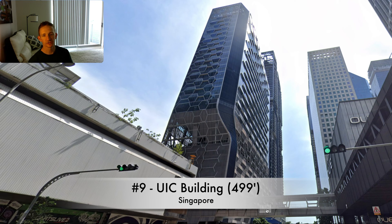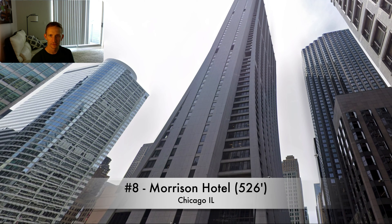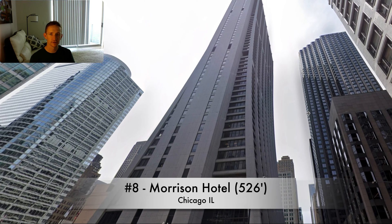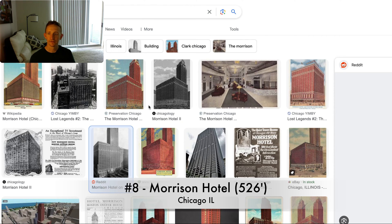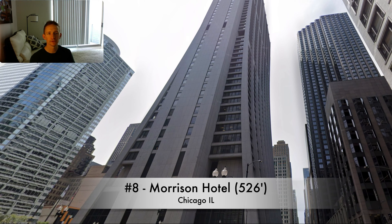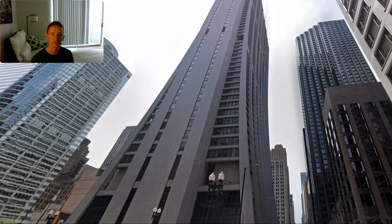One thing you'll notice is that Singapore is going to show up on this list a couple more times. That's just a product of it being densely populated, with lots of motivations to get rid of old obsolete buildings, unlike a lot of other places. At number nine, this is actually the replacement building. The Morrison Hotel was what was here before — 526 feet tall, built in 1925 and demolished in 1965, so it only lasted about 40 years.